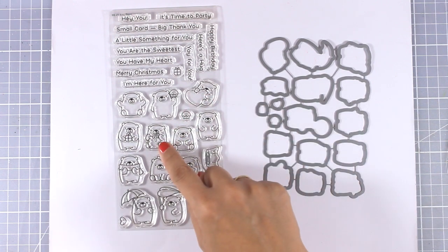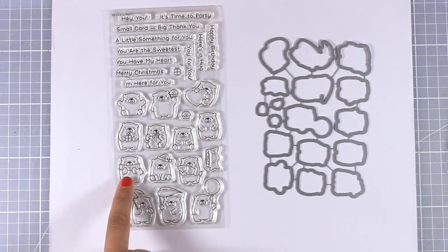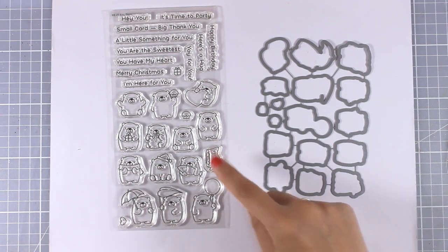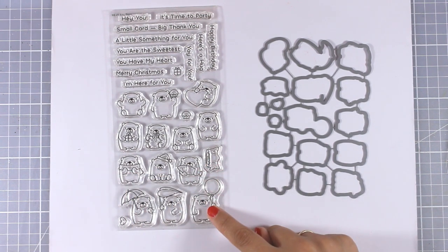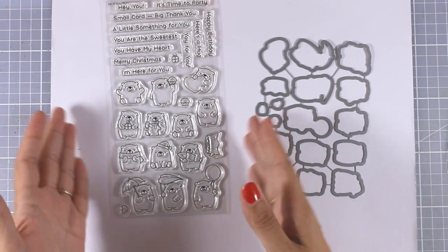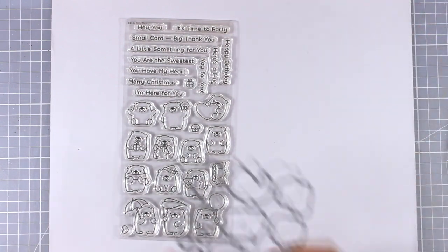There is one holding a little heart, one who is eating honey, one who is ready for winter with his little heart, one holding a balloon, another holding a leaf, and one with an umbrella — just adorable and perfect for any occasion. The sentiments include things like 'it's time to party,' 'a little something for you,' 'you are the sweetest,' and many more.